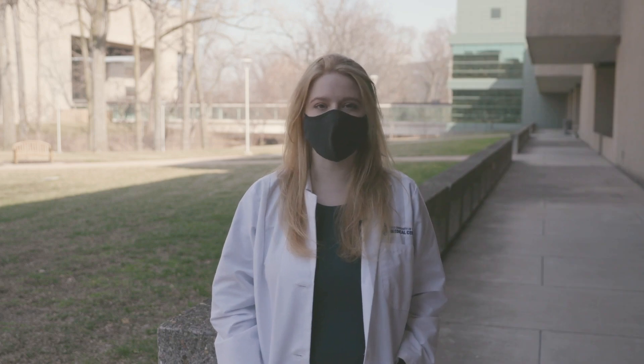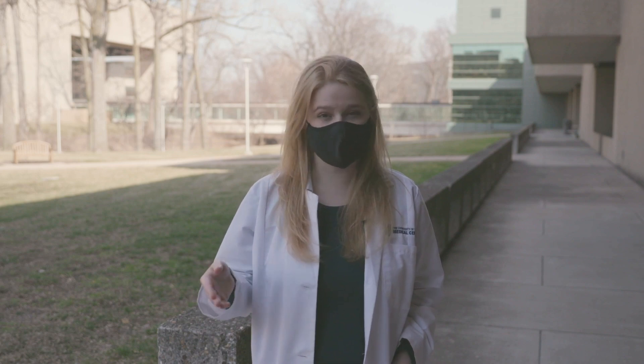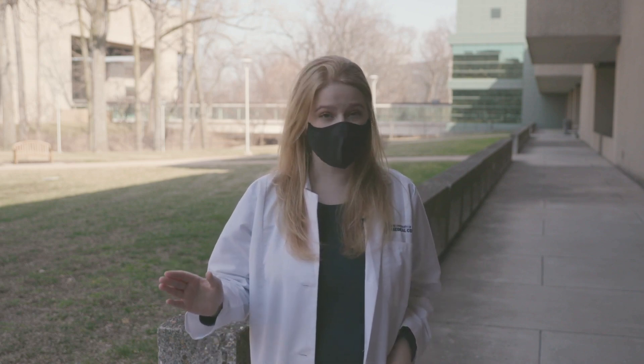A lot of the confusion around efficacy comes from how media outlets report a blanket efficacy number, where you hear that Johnson and Johnson is 72% effective versus 94-95% for the Moderna and Pfizer vaccines respectively. But that's a confusing way to look at it. If you look at what's really important — does it prevent death? Does it prevent hospitalization? — the Johnson and Johnson vaccine is 100% efficacious.